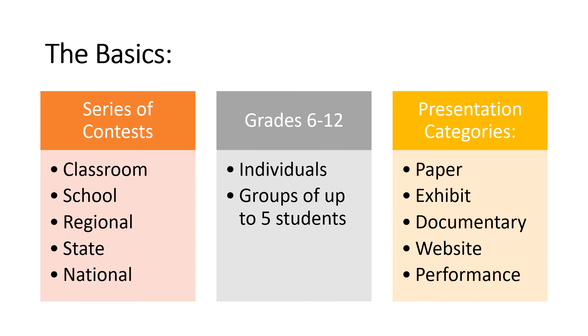Students can work individually or in groups of up to five students, although many teachers put additional constraints on group size — for example, only allowing two or three students in a group. Students participating in the contest submit projects in one of five categories: documentary, website, exhibit, paper, or performance.